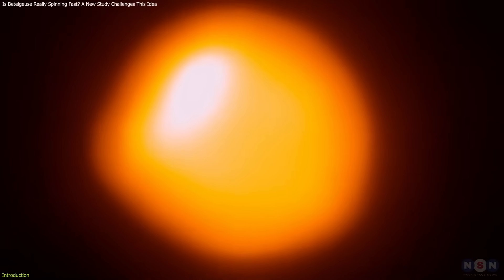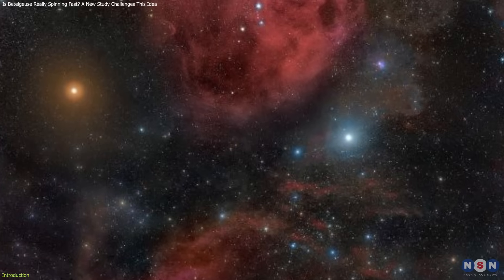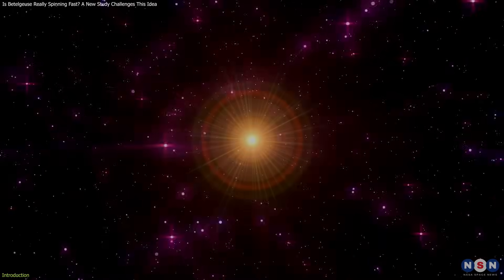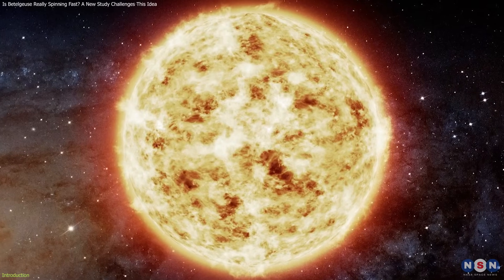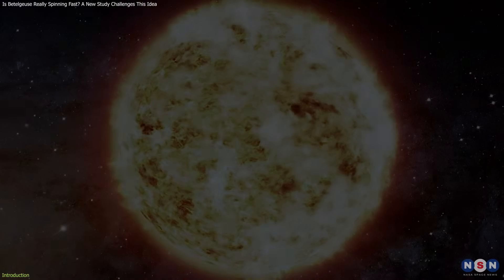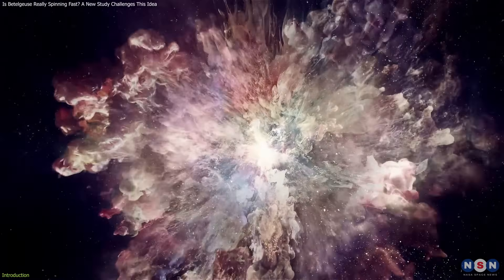Betelgeuse is a star that needs no introduction. It is one of the brightest and most well-known stars in the night sky, easily visible to the naked eye as the red shoulder of Orion the Hunter. But Betelgeuse is not just a pretty sight — it is also a red supergiant, a massive star that has swollen to a huge size and is nearing the end of its life. It is expected to explode as a supernova in the future, but the exact timing and mechanism of this event are still uncertain.